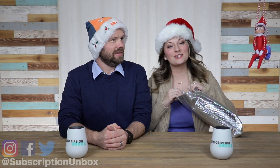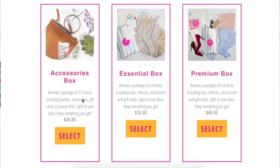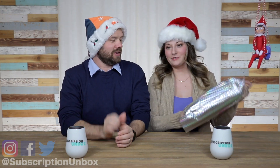They have three options. They have a $20 accessories box, they have a $35 essentials, and then they have a premium box at forty-nine ninety-five.